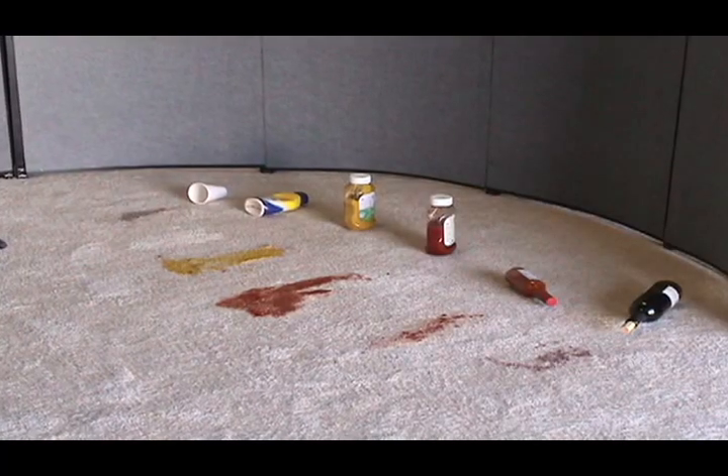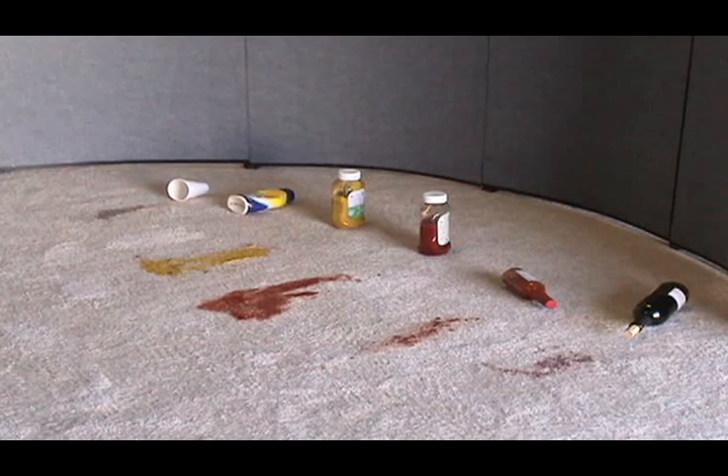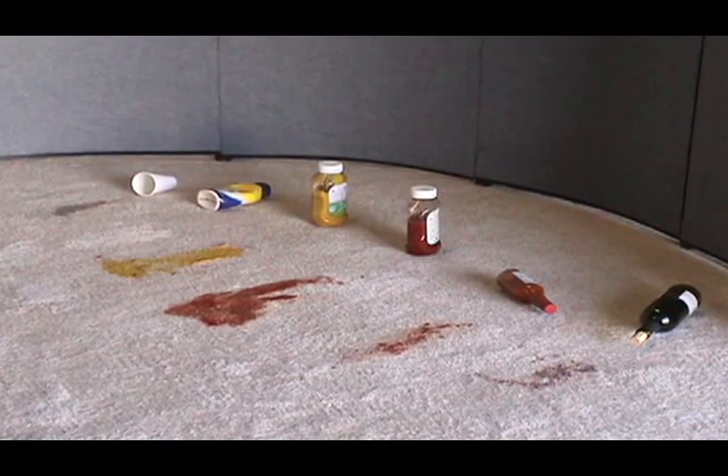To dramatize the cleaning power of the Extreme Power Carpet Cleaner, we have embedded several substances into the carpet: coffee, mayonnaise, mustard, ketchup, hot sauce, and wine.